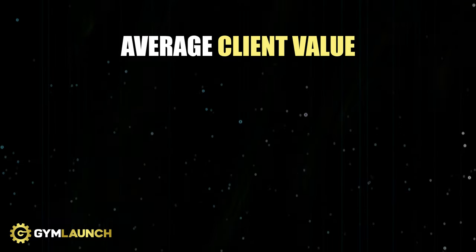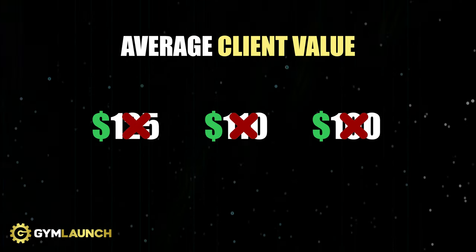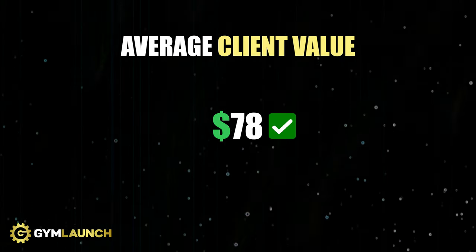At $14,000 with 180 members, their average client value isn't $125, isn't $110, isn't even $100 — it's $78, actually closer to $77. I know health clubs and big box gyms that charge that just for monthly access to the facility, yet these members are getting actual coaching from certified professionals who paid good money and have a lot of experience. This is where we come in and change gyms.